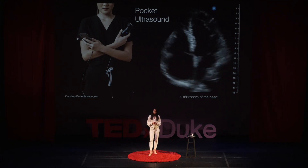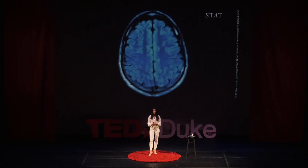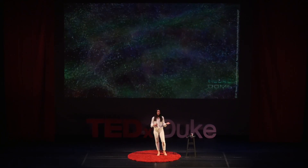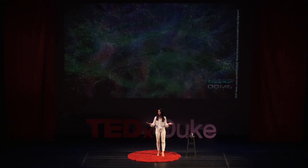These imaging innovations are democratizing access to the inside of our own bodies. I hope that this is just the beginning of an era of medicine where the power of imaging is not just in multi-million dollar hospital suites, but in the doctor's office, the ambulance, and eventually even your home. Thank you.